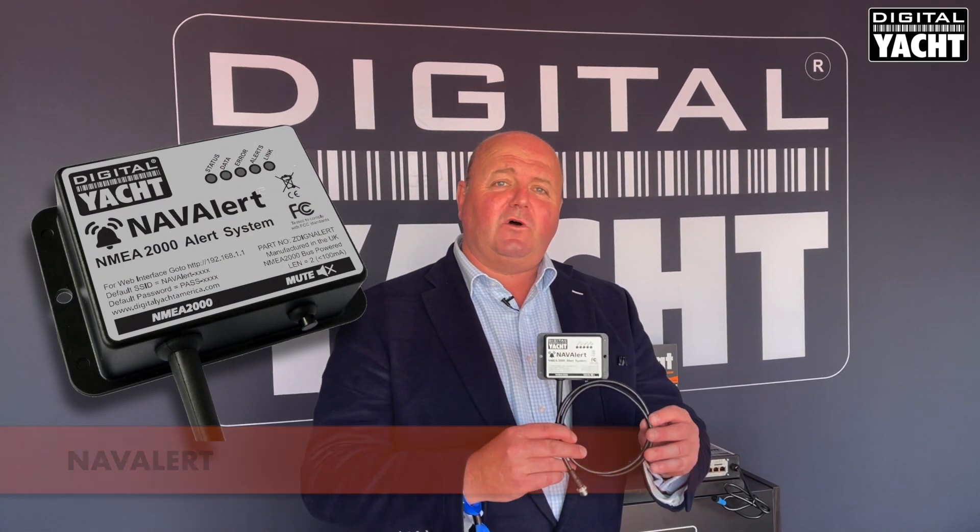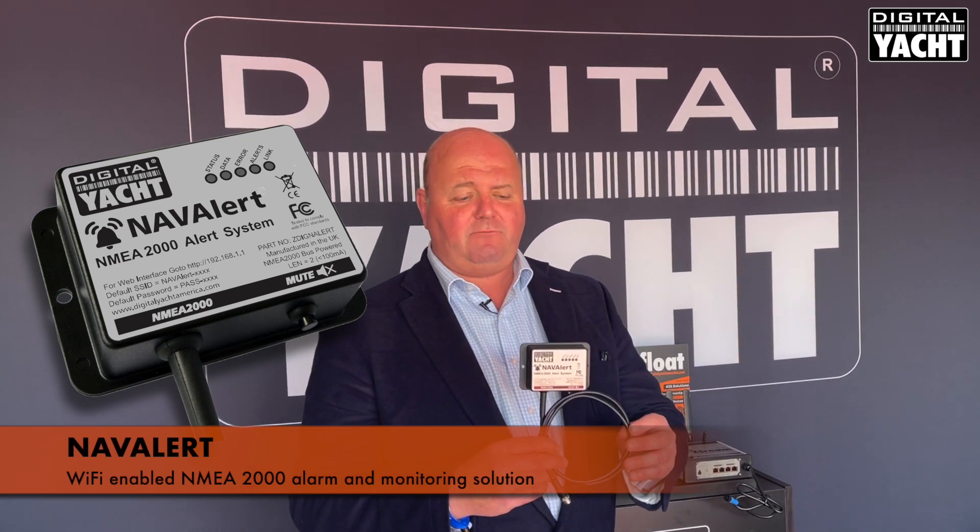Hi, it's Nick from Digital Yacht at the 2021 La Rochelle Boat Show, and here's a quick sneak peek on a new product we're introducing at Metz this year in November called NavAlert. NavAlert is the world's first Wi-Fi enabled NMEA 2000 alarm and monitoring solution.